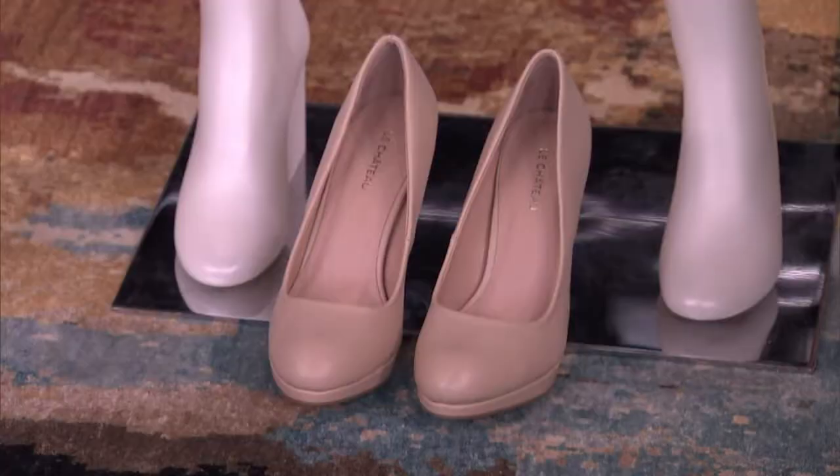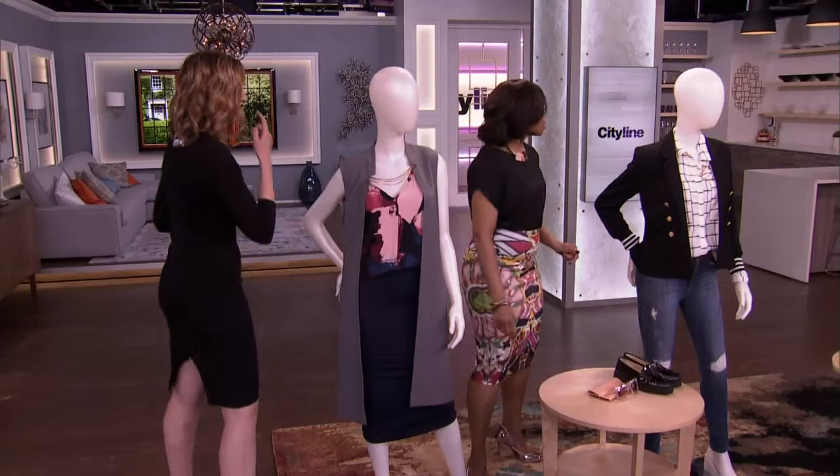And the shoes are also Le Chateau. You can really buy everything there — it's phenomenal. Everything you need.